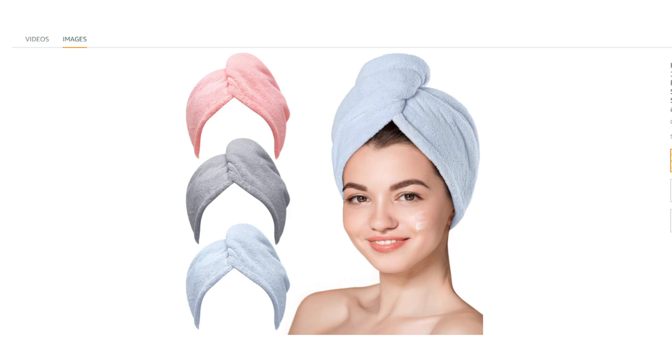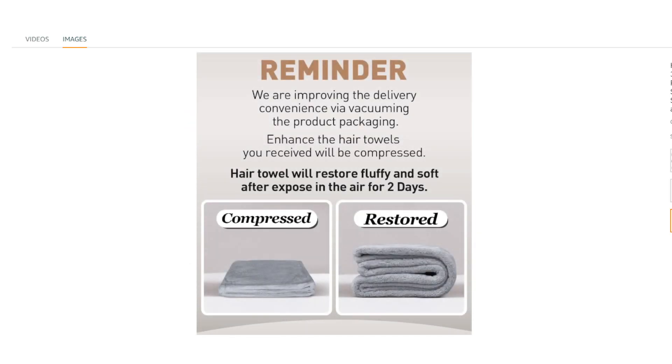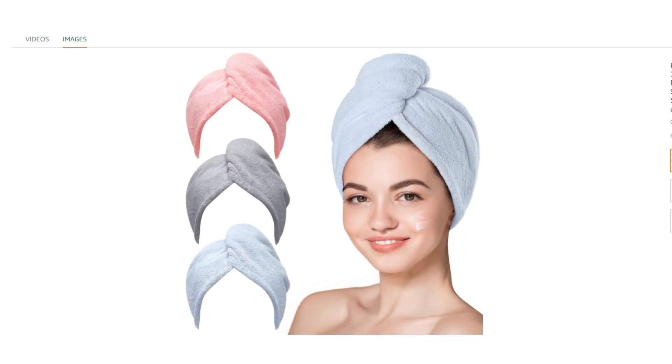Overall, the Hiccaber microfiber hair towels seem like a potentially good option for people looking for a quick, gentle, and convenient way to dry their hair. Their absorbency, softness, and affordability are appealing features. However, it's important to consider individual hair needs and the quality of the microfiber material before making a purchase. Reading reviews and comparing options can help you decide if these towels are right for you.